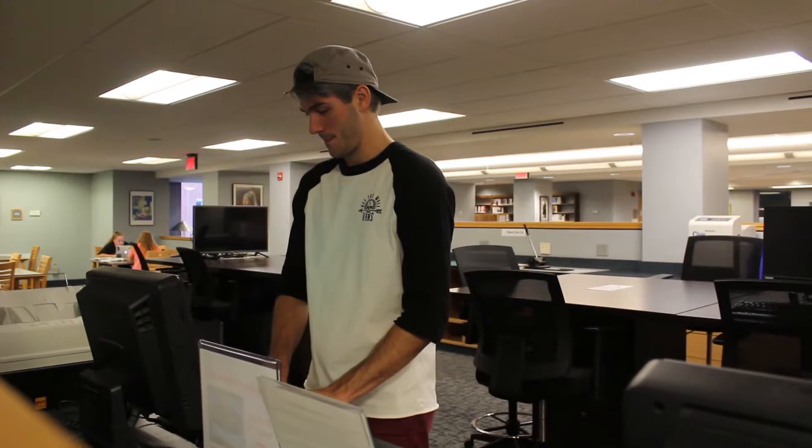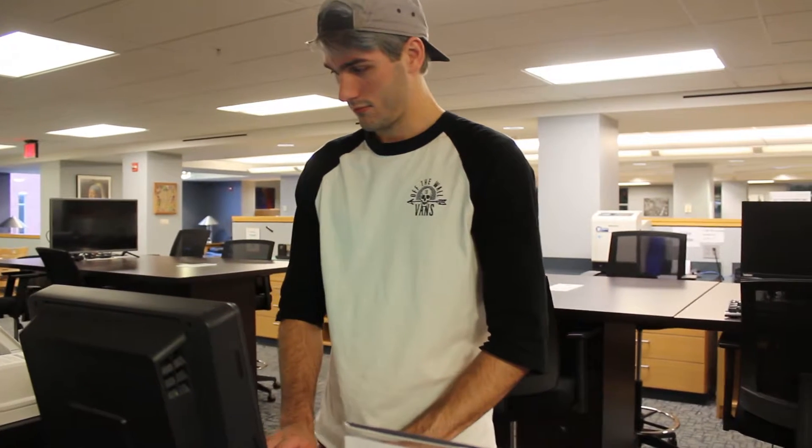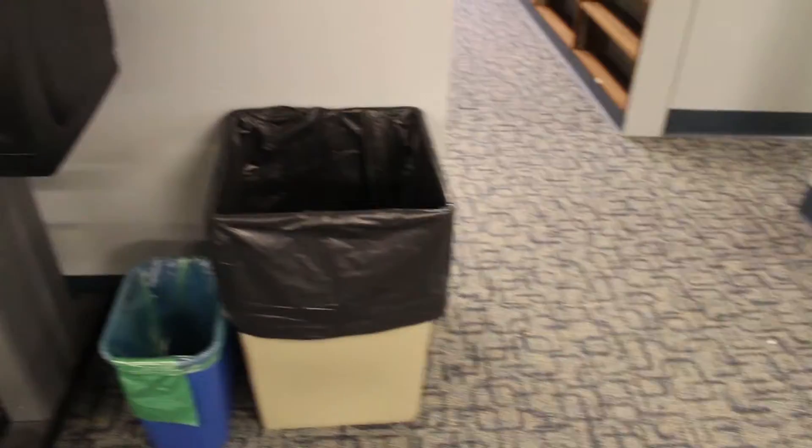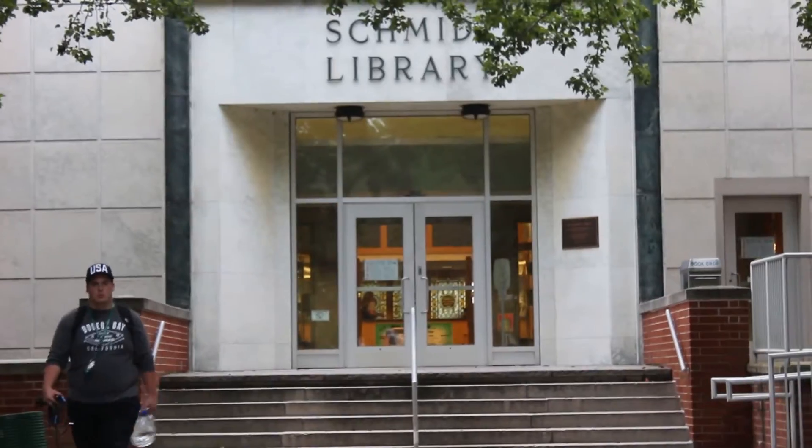We also have computers that you can use for any needs. We have printers here and so much more — I don't even know what this machine does, but you can use it. It's Smith Library.